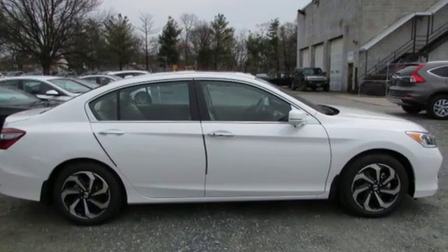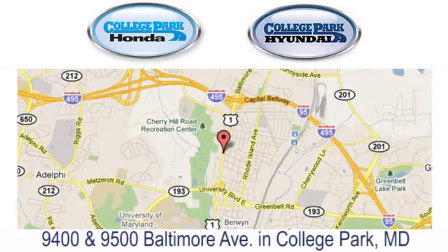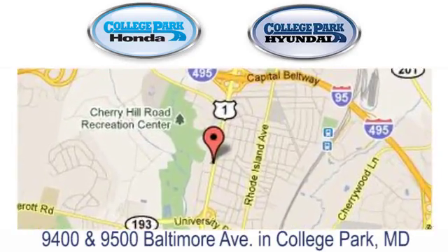Come in for a test drive. Experience the difference at College Park Honda Hyundai. Come see us today. We're located in College Park, Maryland.